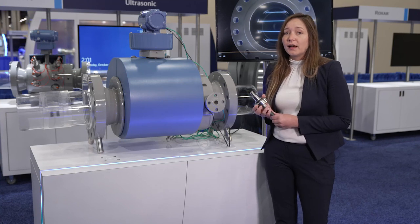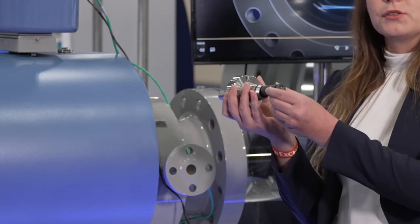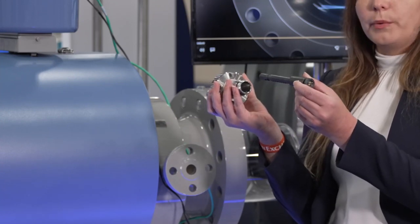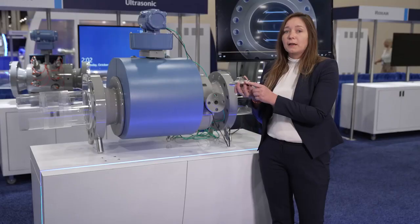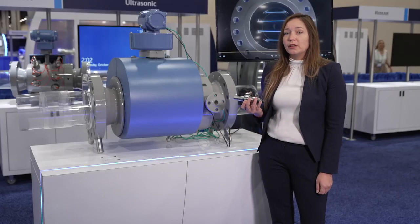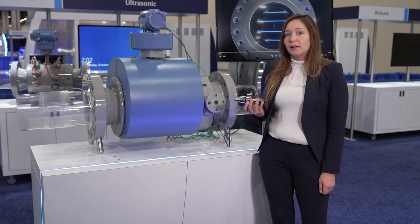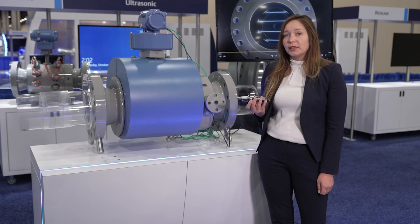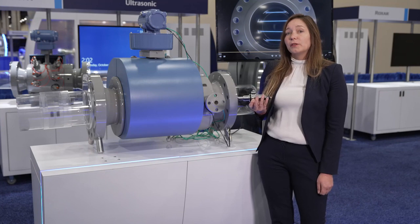The T200 design also significantly simplifies maintenance. The transducer capsules can be removed under pressure without special tools and without the risk of greenhouse gas emissions, reducing downtime. It is rated to a higher temperature than our previous designs, up to 125°C. They have also been tested with hydrogen in concentrations up to 29% and are well-suited for pipelines that are doing hydrogen blending.